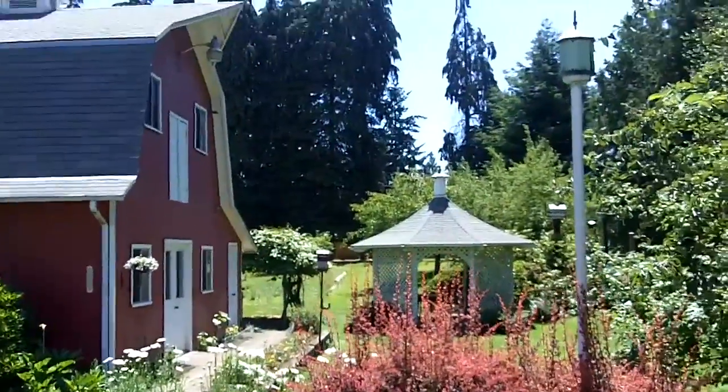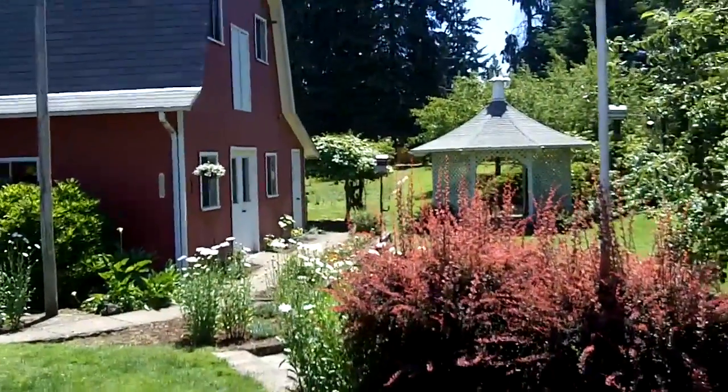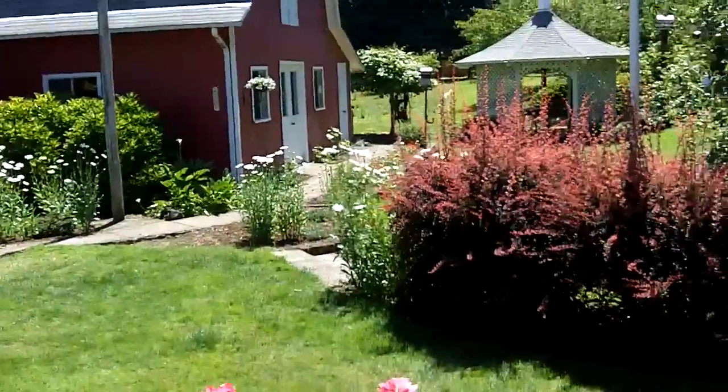This is a half an acre, and this is hard to find in the city. You just normally don't find a good half acre lot that's usable — this is entirely usable. All the way in the back here is a garden area, and there are also mature fruit trees.